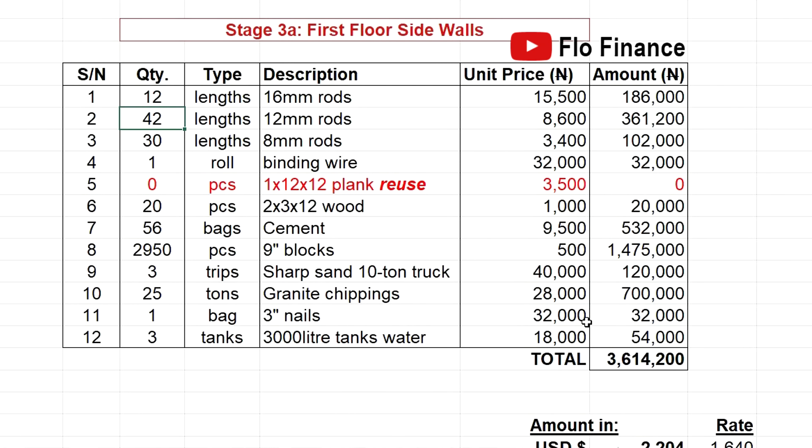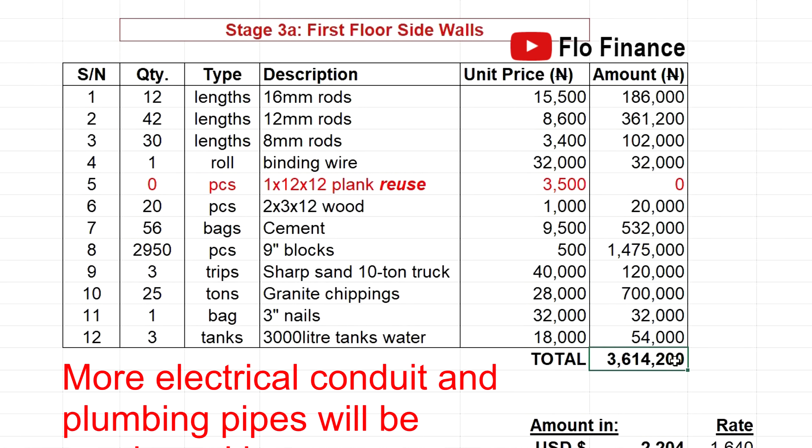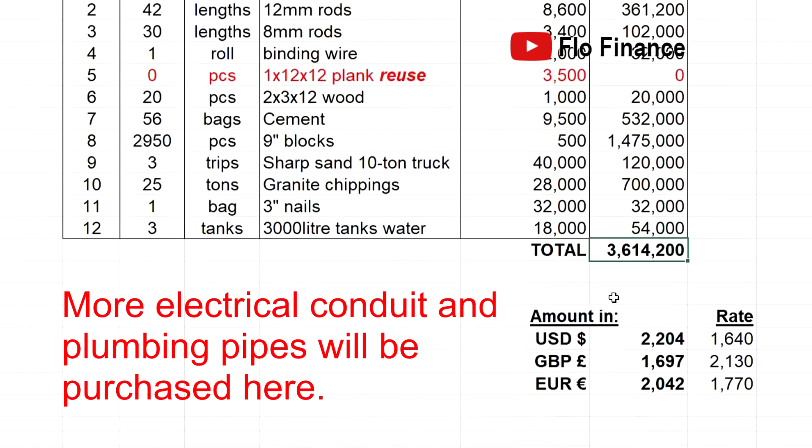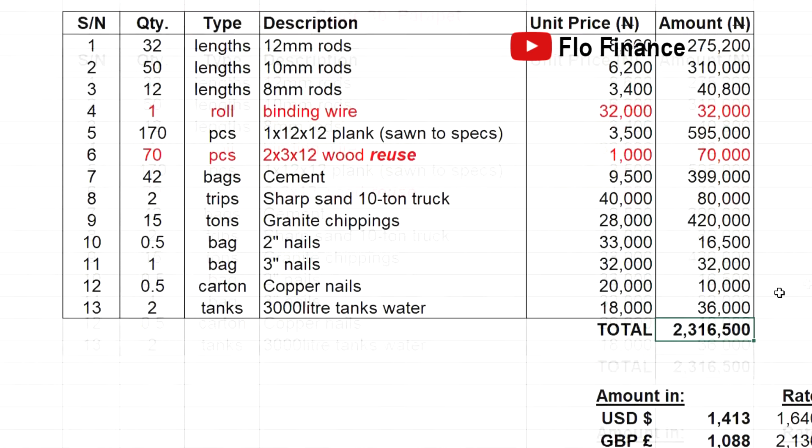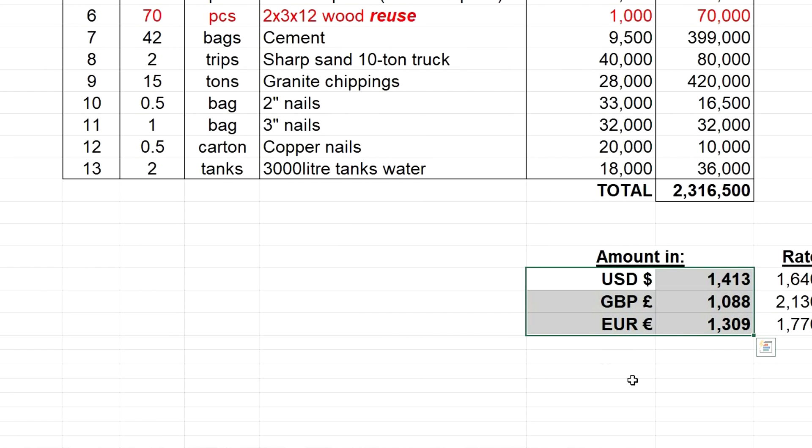For the parapet, how you saw the plank depends on the design. For the parapet in this building plan, you will need to saw the 1x12x12 plank into two lengthwise to get 1x6x12 planks. Total for the parapet stage: 2.3 million naira. Those earning foreign currency are really benefiting in this floated naira era.